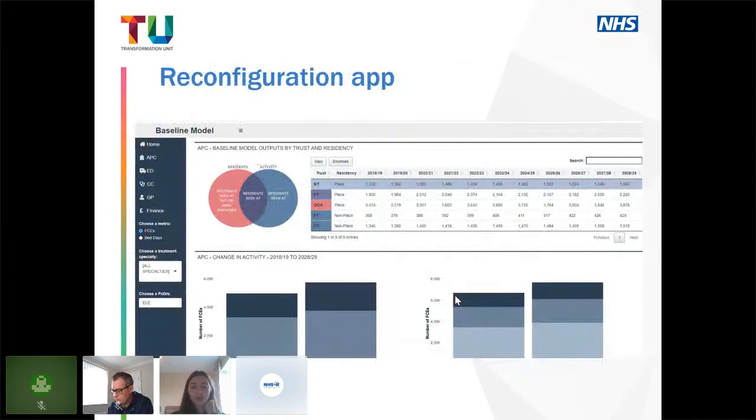On screen you can see a module from one of our reconfiguration models — the baselining section. We began to build our reconfiguration models in R using R Shiny, at first just to display modeling outputs. We then began to use R Shiny more extensively to provide modeling tooling directly to our clients. We transitioned our transformational specialty-level activity models to much more interactive scenario development tools. We developed an app allowing the user to understand the impact of service reconfiguration decisions under different scenarios, accounting for workforce, demographic, and non-demographic growth assumptions.